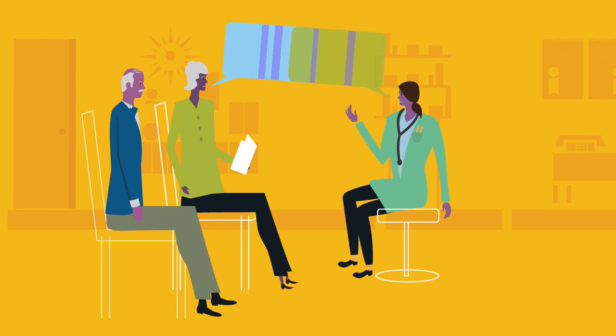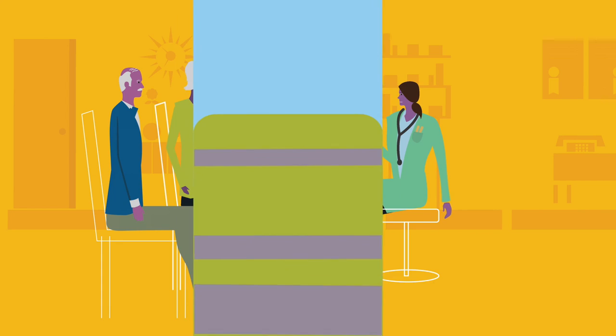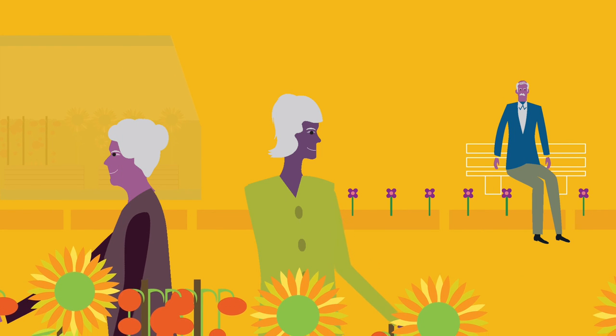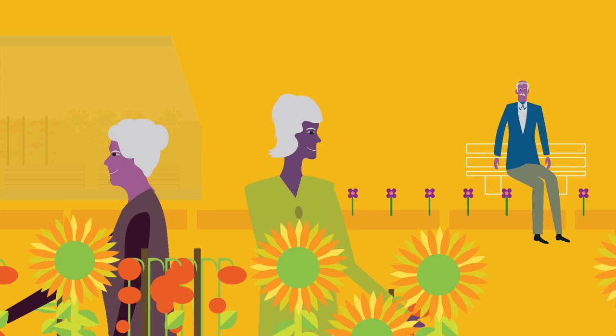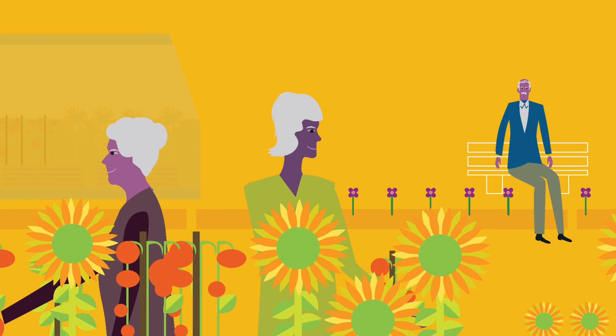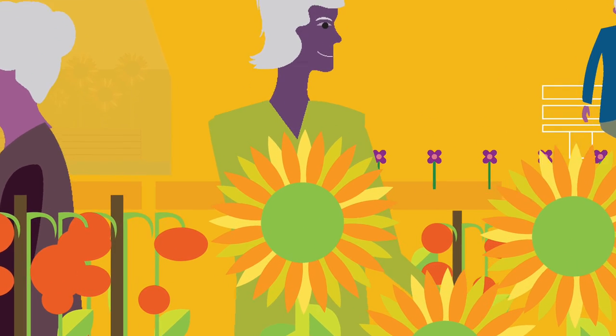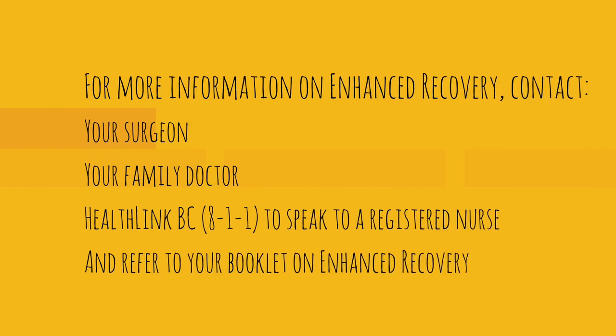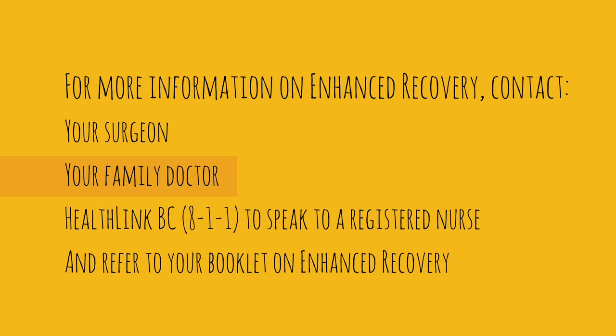Surgery isn't easy, but with Enhanced Recovery, you can take more control of your health and get back to doing what you really love. Enhanced Recovery helped me. I hope my story helps you. For more information on Enhanced Recovery, contact your surgeon, your family doctor, or HealthLink BC 811 to speak to a registered nurse.